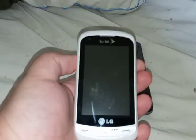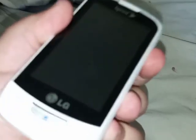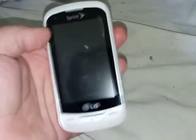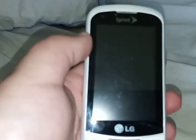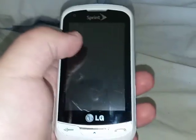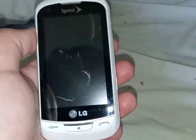Starting with my LG Rumor Reflex on Sprint — the problem with this phone is that it won't turn on without a charger. When I plug it in, it goes to the battery charge screen, then moments later to the boot-up screen without sound. When I touch the screen or use the navigation buttons, it reboots by itself. I'll show you proof right now.